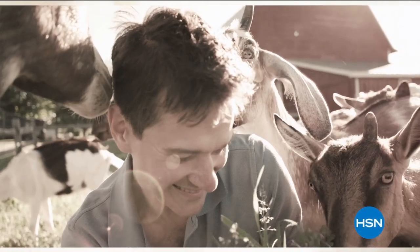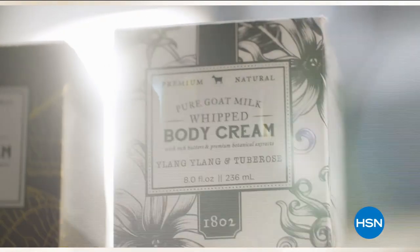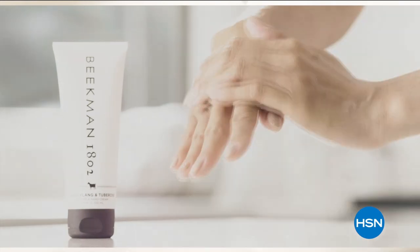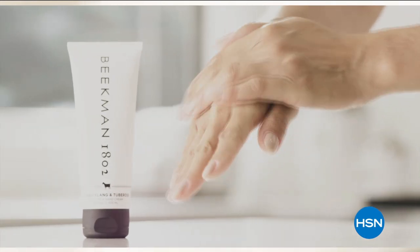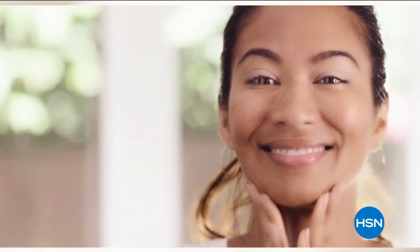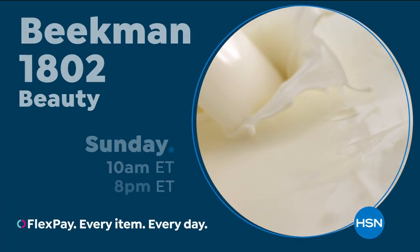We use goat milk because that's how our company started. What we learned over the years is how beneficial goat milk is — not only for the skin but for your body. Goat milk adds moisture to your skin; it's the most amazing ingredient. People really do notice the hydration of their skin. The farm-to-skin difference — only with Beekman 1802.